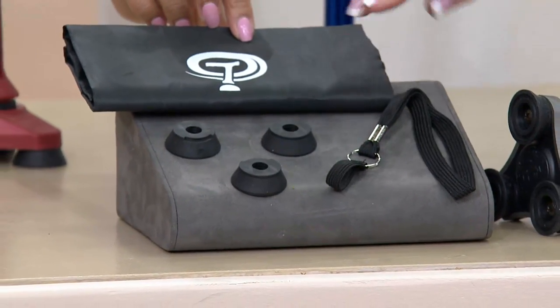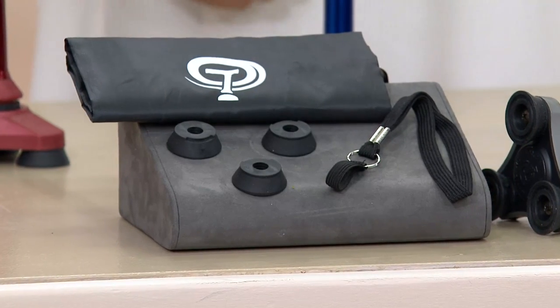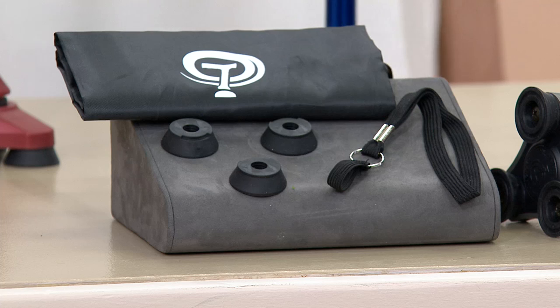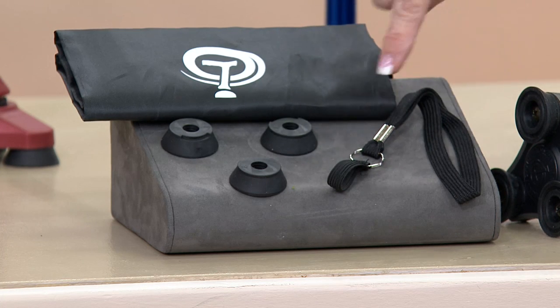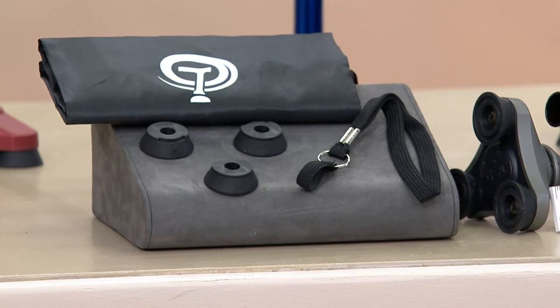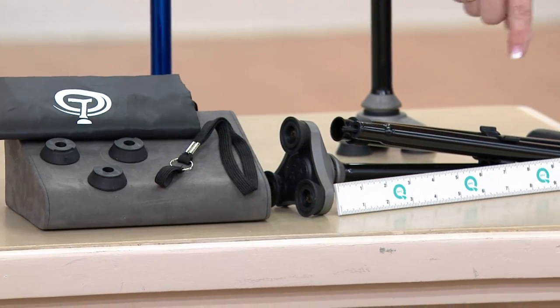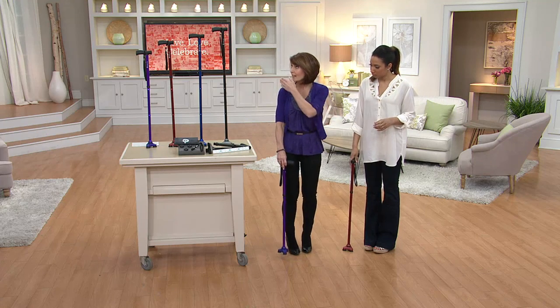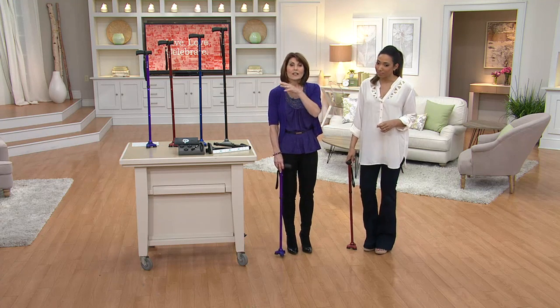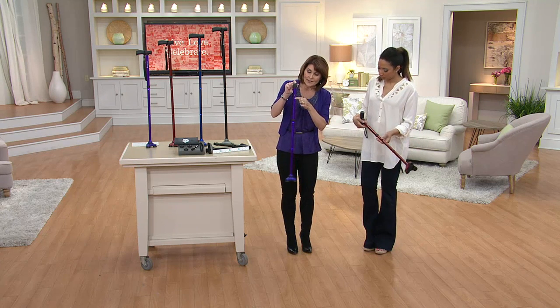We give you a carry bag, three additional feet — because the feet are like the tires of a car and will tend to wear over time — a carry strap, a hands-free strap, and the bag. In its folded position it's really about 13 and a quarter inches. And when people want to know what height to set it at, it goes from 30 and a half to 37 and a half inches, with a simple push pin that you can adjust on your own.